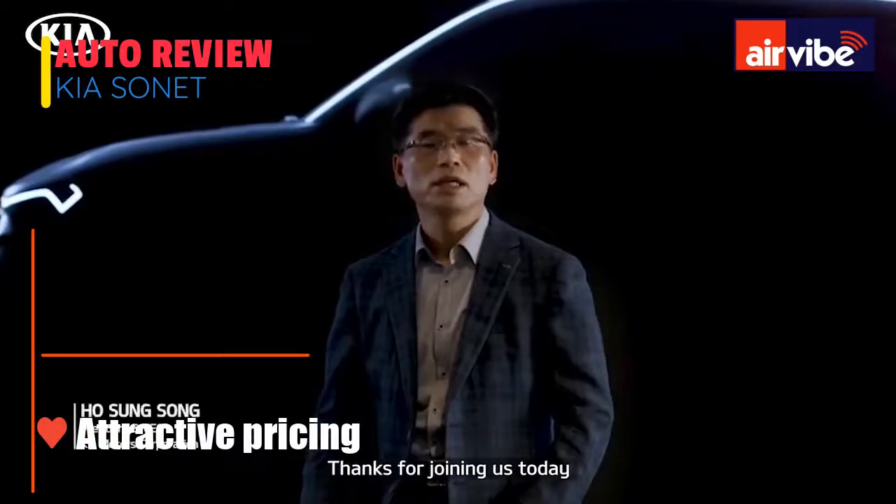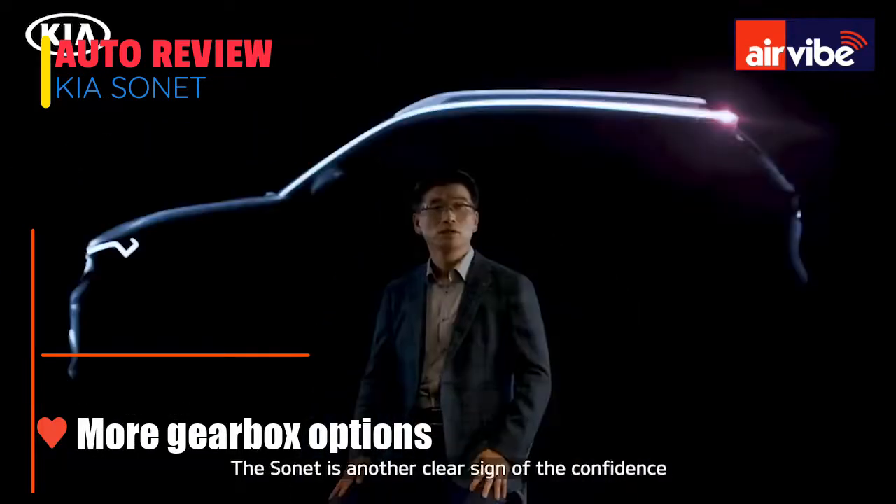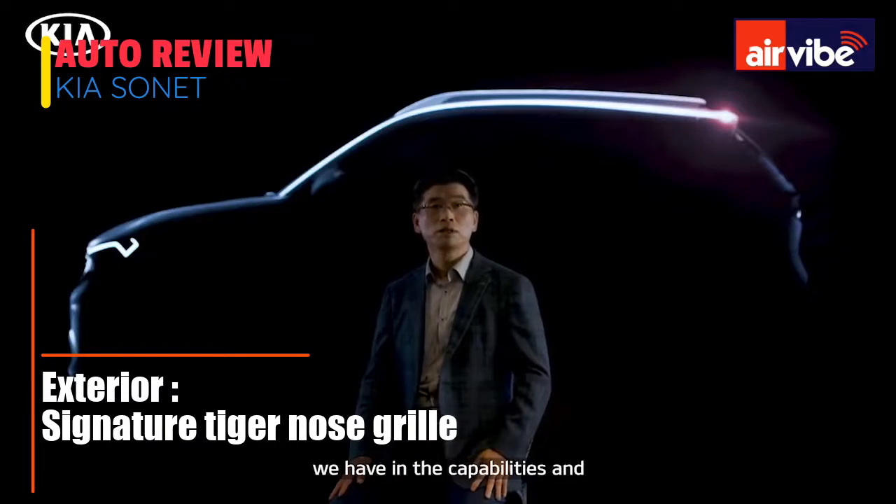Thanks for joining us today on another milestone occasion for Kia Motors. The SONET is another clear sign of confidence we have in the capabilities and potential of India and its people.